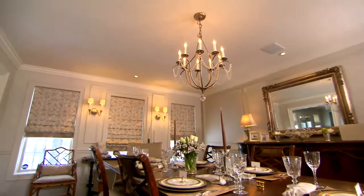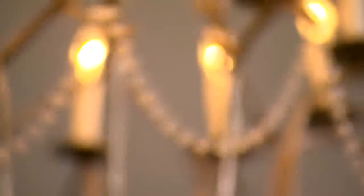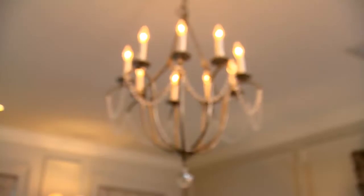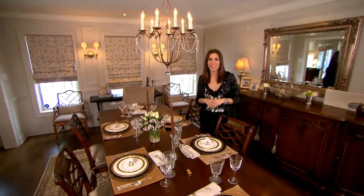Nothing sets a mood like good lighting, so it's so important for your dining room. Perimeter walls are washed with halogen, table lamps, sconces, and then of course, la pièce de résistance is this beautiful Italianate chandelier. I just love how it walks that line between elegance and simplicity.